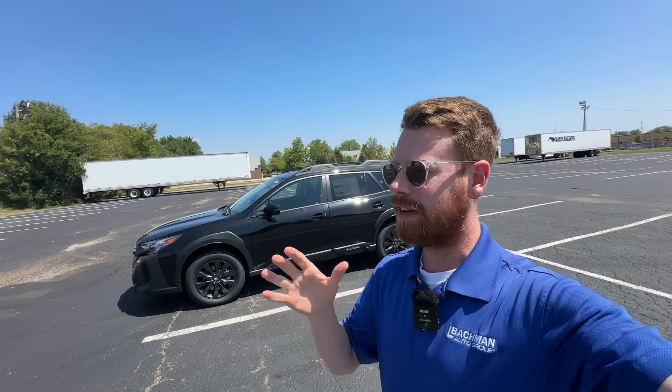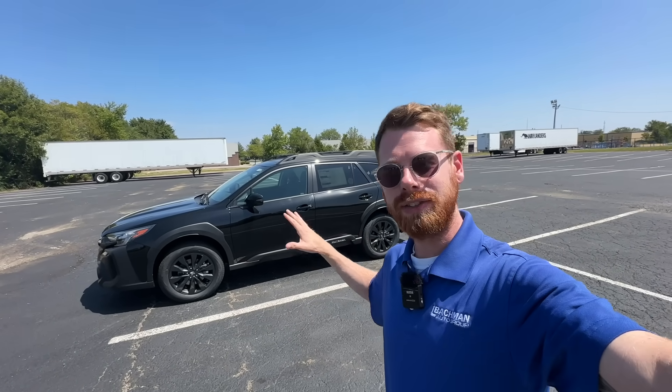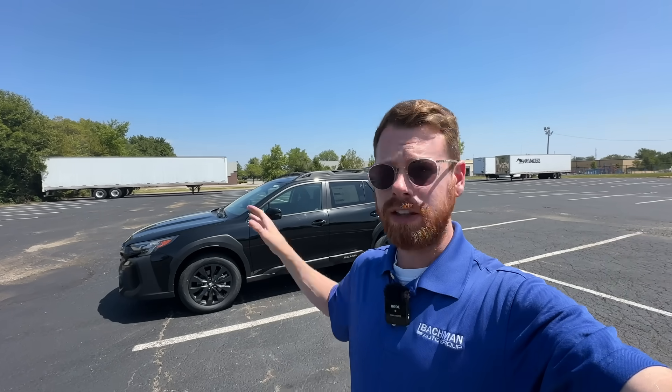Today we are going to be talking about a topic that I know many of us have come to know and love, and that is Subaru's auto start-stop system. All jokes aside, I know that not too many people are fond of the auto start-stop technology that is in modern cars, and today I want to shed some light on this system and this technology.